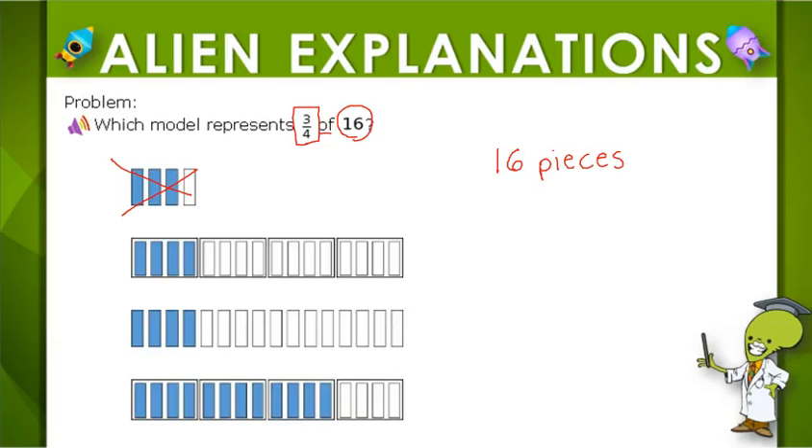Then of the 16, three-fourths should be shaded. So that means they should be broken into four groups, and of those four groups, three of the groups should be shaded. So which answer choice shows 16 pieces broken up into four groups, and three of the groups are shaded?